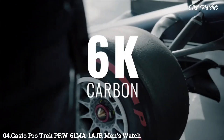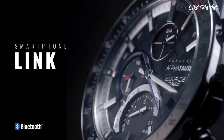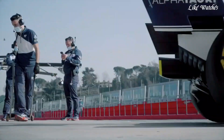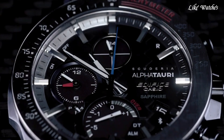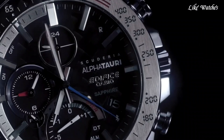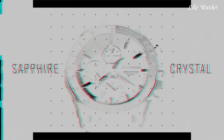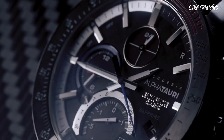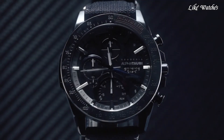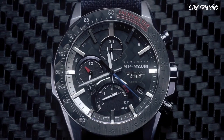Number 4: Casio ProTrek PRW-61MA1AJR Men's Watch. It has Japanese solar quartz movement and 5E6 and 7E3 caliber. Resin biomass stainless steel round case measuring 47.4mm in diameter and 14.7mm in thickness. The dial is LCD black with analog-digital display and mineral glass. Cross band made from recycled PET material in gray-black, with 100-meter water resistance. Features include radio controlled, compass, altimeter, barometer, thermometer, cold resistance, glowing markers, glowing hands, screw-down crown, world time, countdown timer, backlight, perpetual calendar, power reserve indicator, chronograph, alarm, date, day, and month.